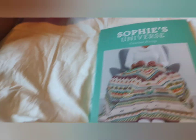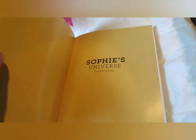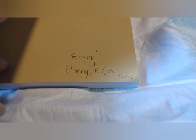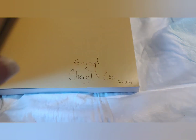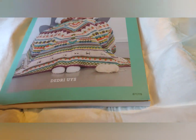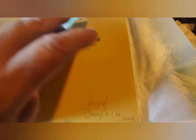It's my Sophie's Universe crochet along book! I've wanted to do this for so long — I didn't think the book would be so heavy. It's from Cheryl Cox; she is the one that donated the book for the giveaway. I'll go over and show her some love. I don't know the name of her channel, but if you look her up by name it should pop up.